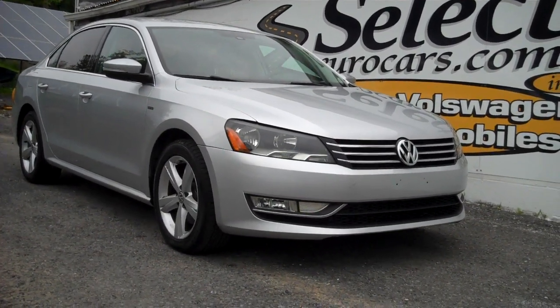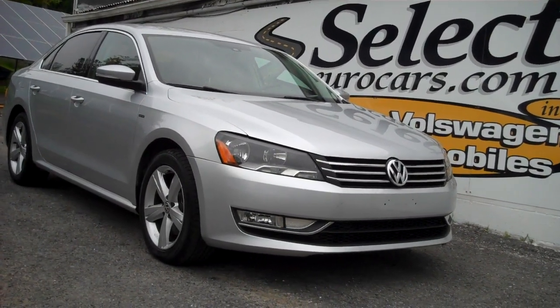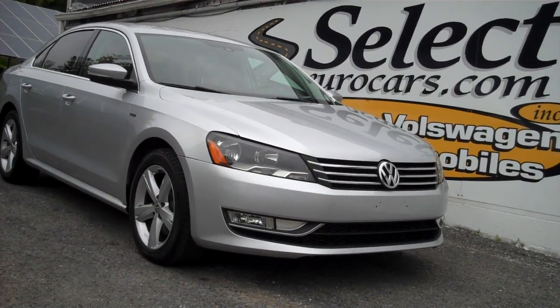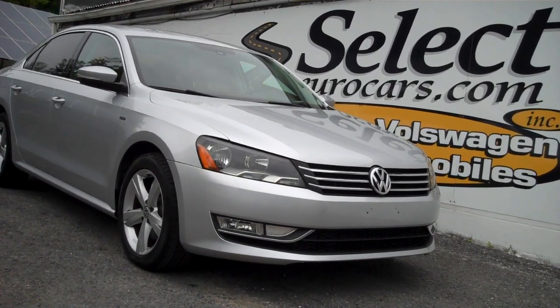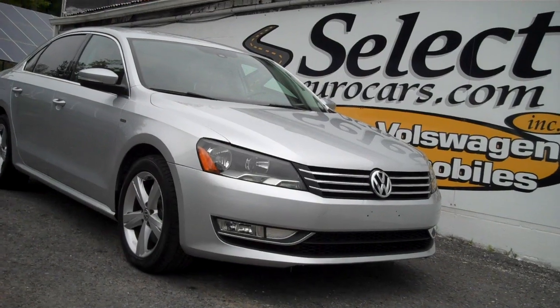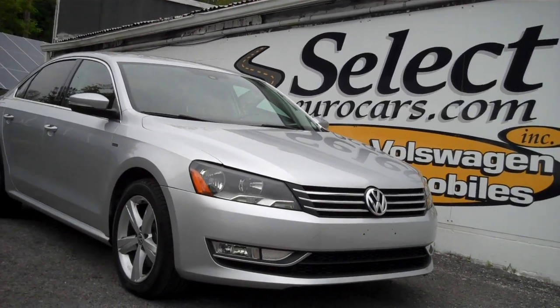We strongly recommend the Liberty Shield five-year or additional hundred-thousand-mile near bumper-to-bumper exclusionary coverage — it makes a tremendous amount of sense. You can read the very few exclusions here at our dealership or on our website on the warranty page.